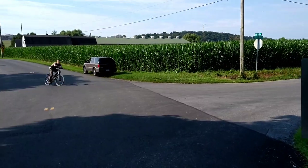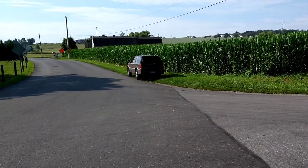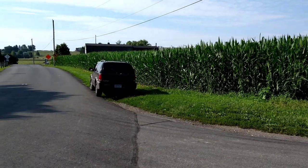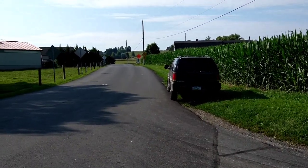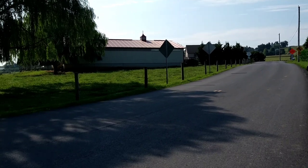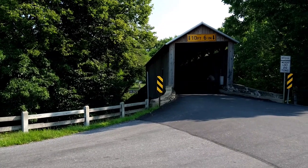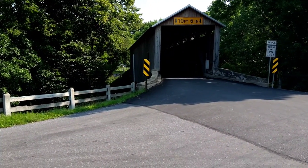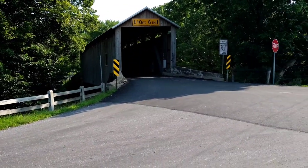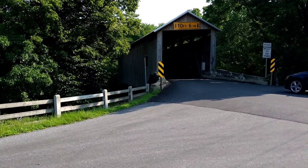It is going over the Conestoga River. We're on Cat's Back and Covered Bridge Road. What makes this one a little different and special as well is, as you can see,